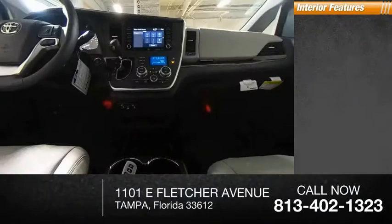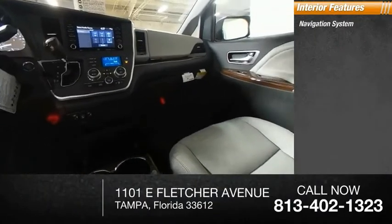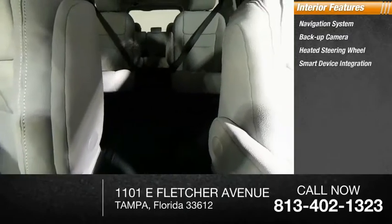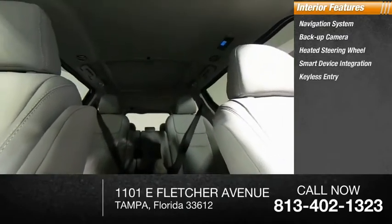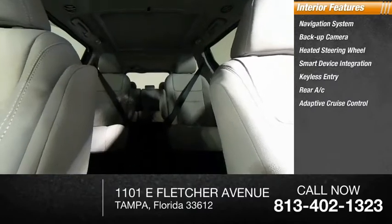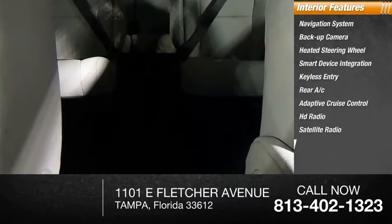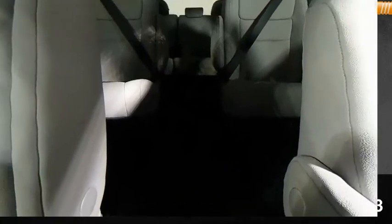Inside you'll find navigation system, backup camera, heated steering wheel, smart device integration, keyless entry, rear AC, adaptive cruise control, HD radio, satellite radio, auxiliary audio input. This isn't just a vehicle,